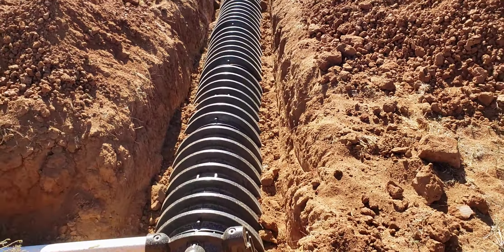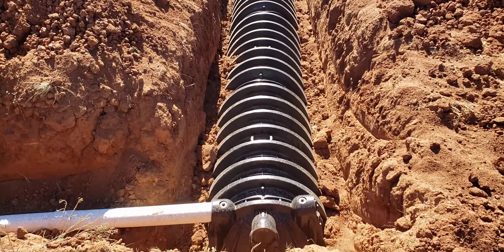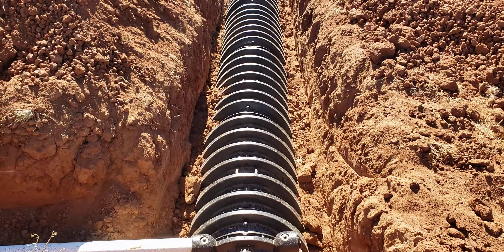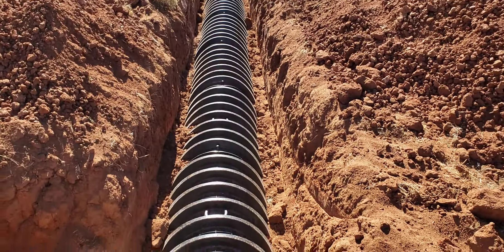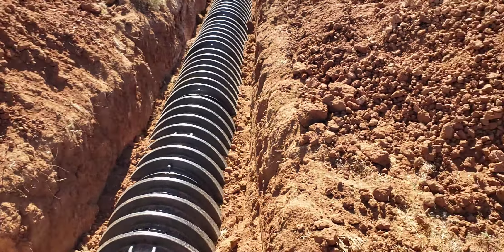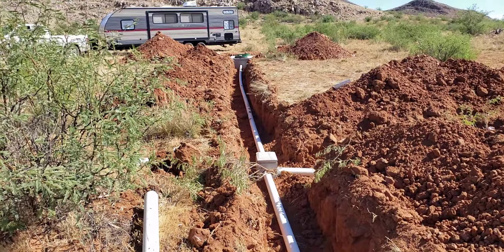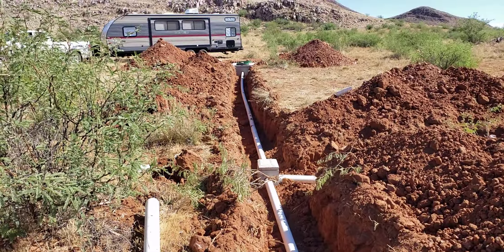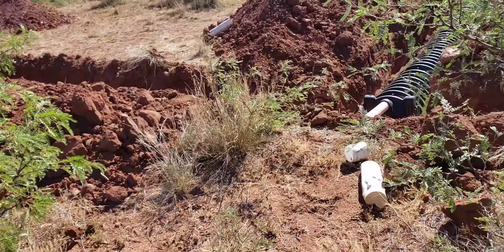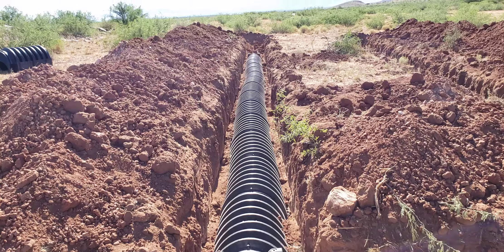We got our septic all installed. We're just waiting for it to be inspected. We finished it up last night. We helped the guy that was doing it — Donna and I ran all the leach field pipes here, and he'd done all the digging for us. We ran all the pipe from here up to the tank for him. We got two leach fields because we're only going to have a one-bedroom house, so we only needed two.